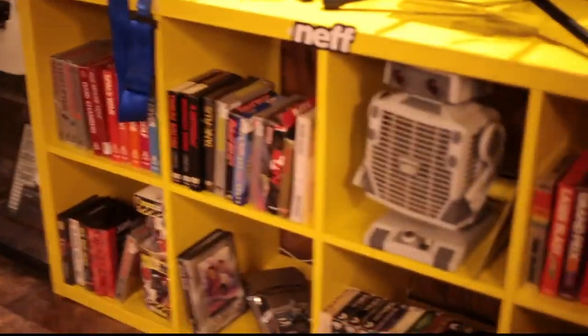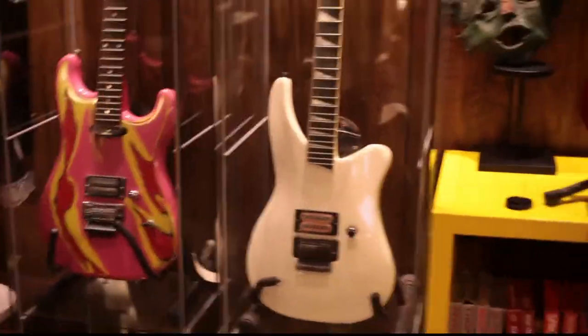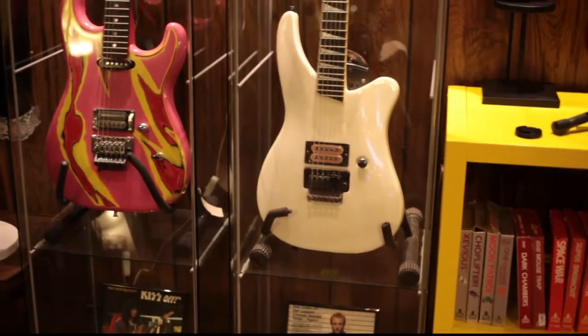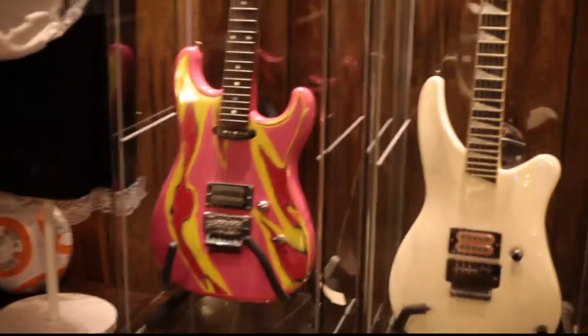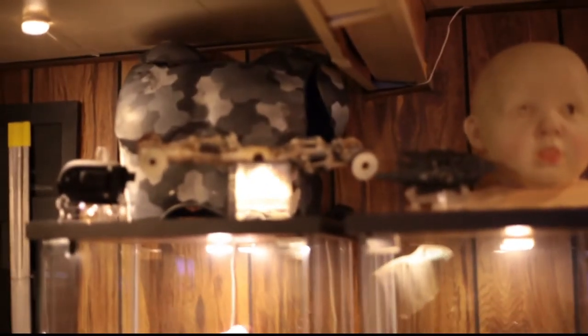Retro games: Sega Genesis, tabletop, Atari games, Nintendo, more Atari. More guitars — that is the Phil Collins arch top, made by Jackson. Over here we have the Bruce Kulick ESP. As you know, he was a guitar player for KISS.